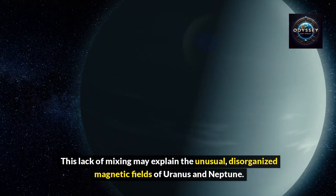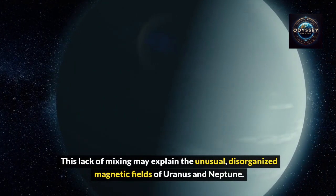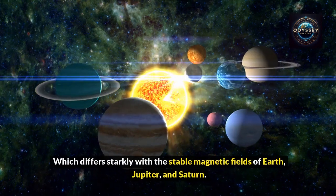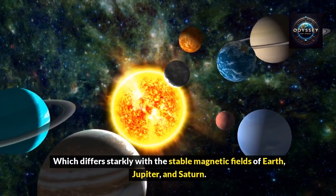This lack of mixing may explain the unusual, disorganized magnetic fields of Uranus and Neptune, which differ starkly with the stable magnetic fields of Earth, Jupiter, and Saturn.